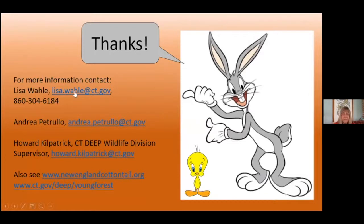Here's my contact information. If anybody's interested, there are other folks who still work on the program.